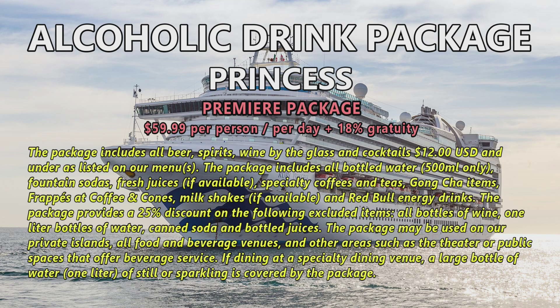The Premier Package provides a 25% discount on excluded items: all bottles of wine, one-liter bottles of water, canned soda, and bottled juices. The package may be used on their private islands, all food and beverage venues, and other areas such as the theater or public spaces. If dining at a specialty dining venue, a large one-liter bottle of still or sparkling water is covered by the package.